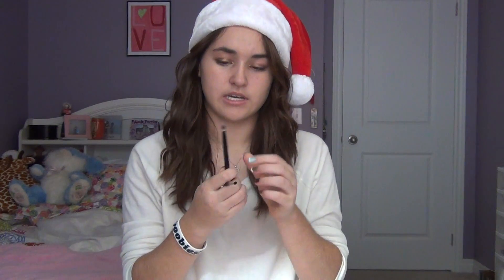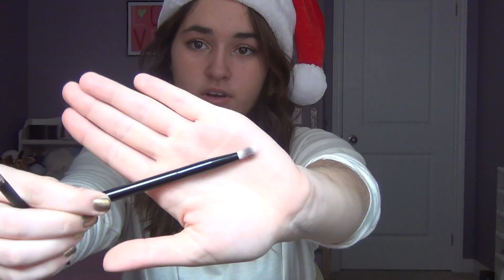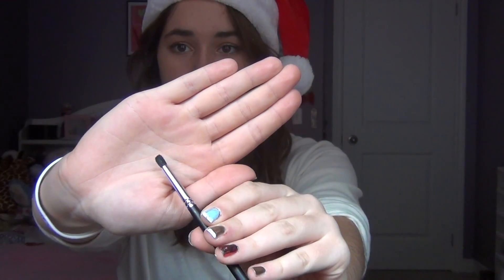Also from Coastal Scents I ordered two brushes. The first one is the synthetic blending brush and it's really soft. The next one is the double-ended angled brush and crease brush — there's that end and there's this end, and it's all really soft so it's a good brush.